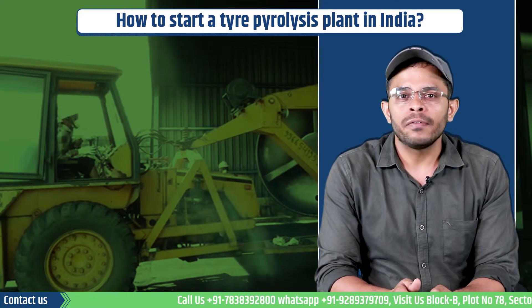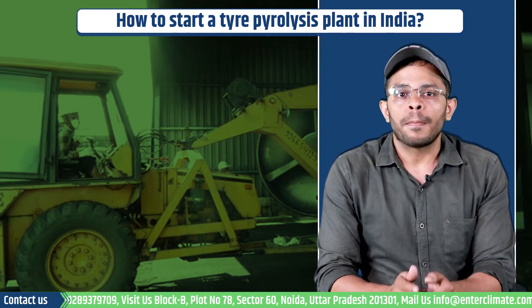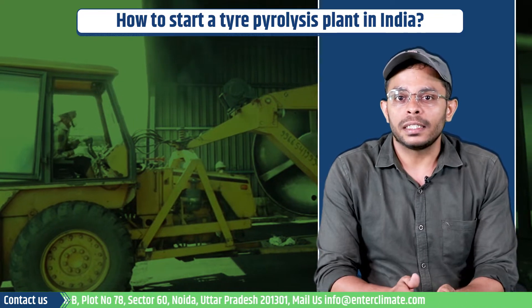Hello and welcome to Enterclimate where we provide you with profitable business ideas and environment-friendly business solutions. My name is Shaleen Verma and let's start this video.